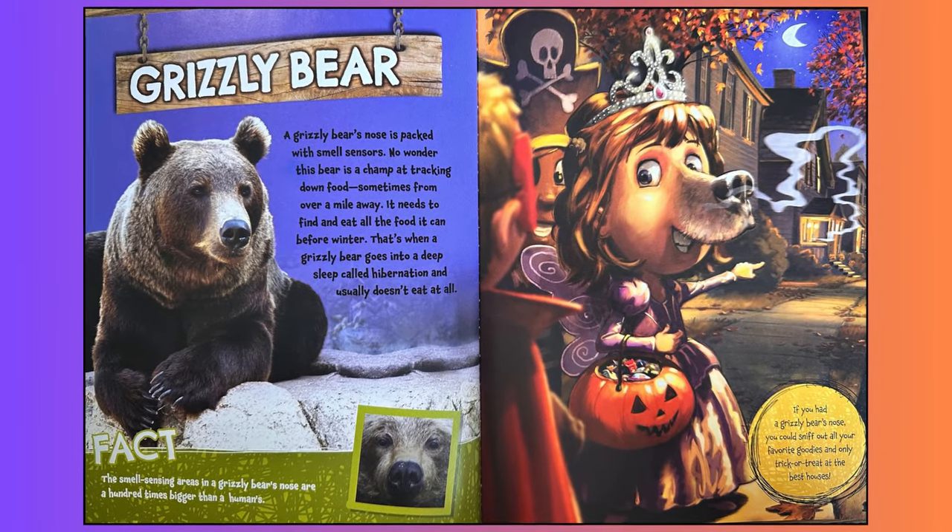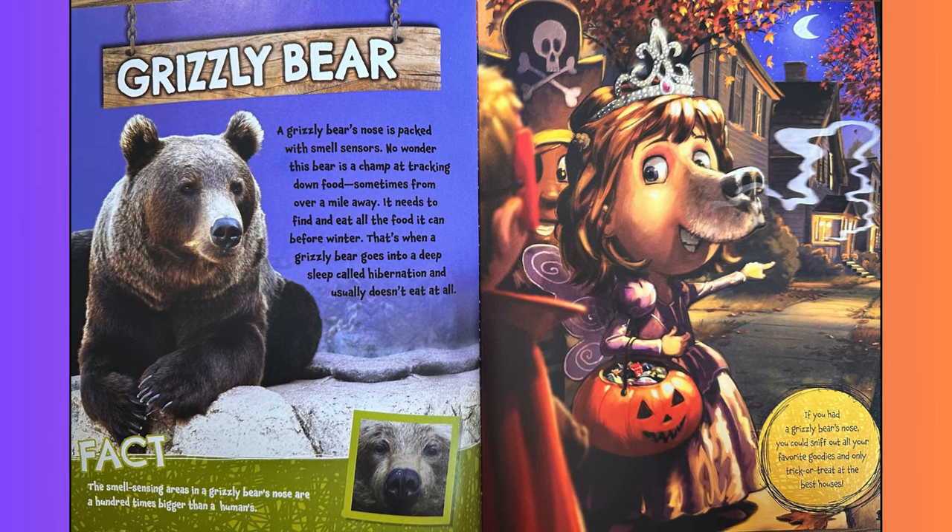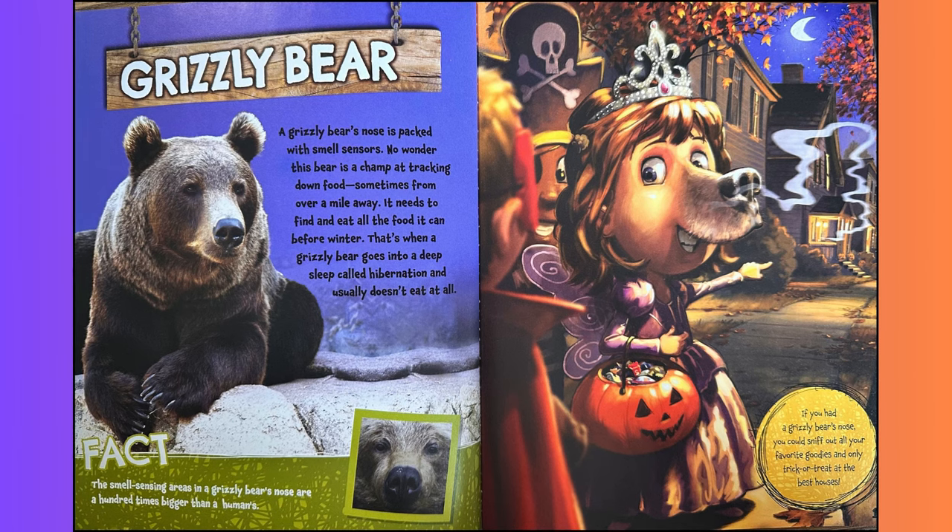Grizzly bear. A grizzly bear's nose is packed with smell sensors. No wonder this bear is a champ at tracking down food, sometimes from over a mile away. It needs to find and eat all the food it can before winter. That's when a grizzly bear goes into a deep sleep called hibernation and usually doesn't eat at all. Fact: the smell sensing areas in a grizzly bear's nose are a hundred times bigger than a human's. If you had a grizzly bear's nose, you could sniff out all your favorite goodies and only trick or treat at the best houses.